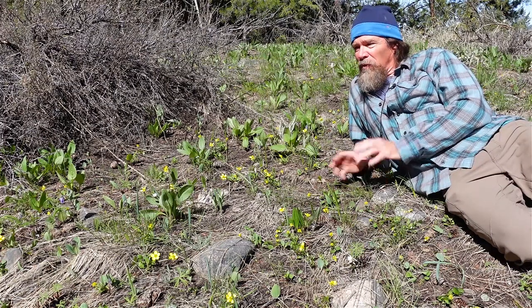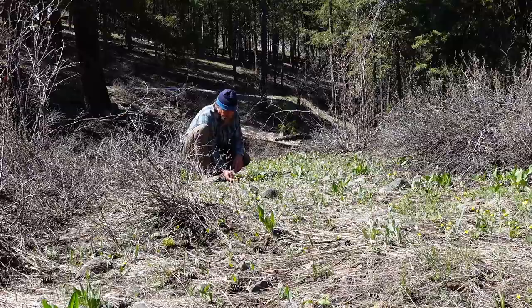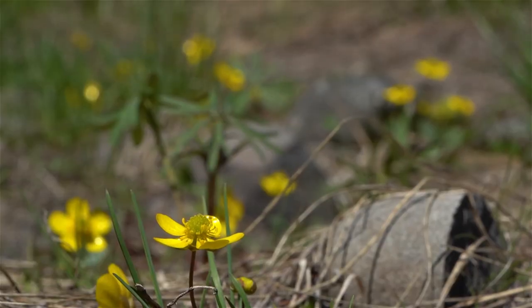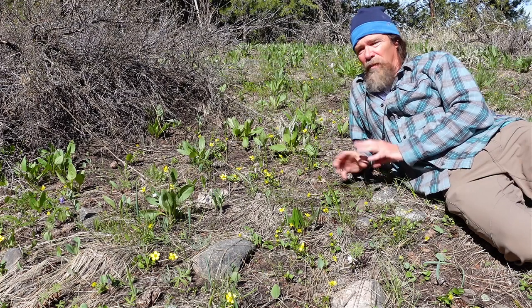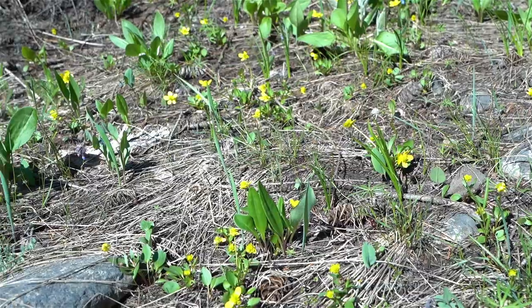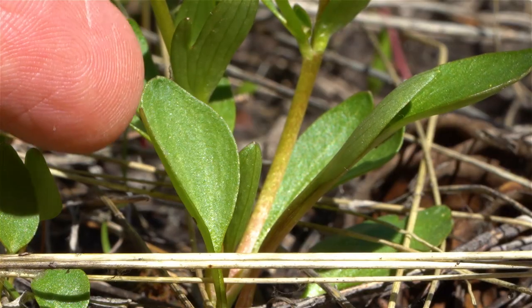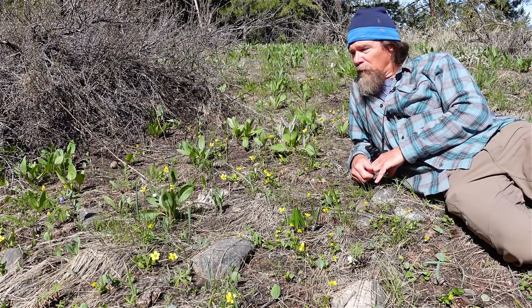It is delightful in the spring when the first flowers come out, and it's almost always sagebrush buttercup, this lovely yellow flower. Sagebrush buttercup — Ranunculus is the genus. It means 'little frog.' I'm not sure why it's called little frog. The species is glaberimus, which means 'very smooth,' because it has shiny green leaves with no hairs on it like some of the other buttercups.